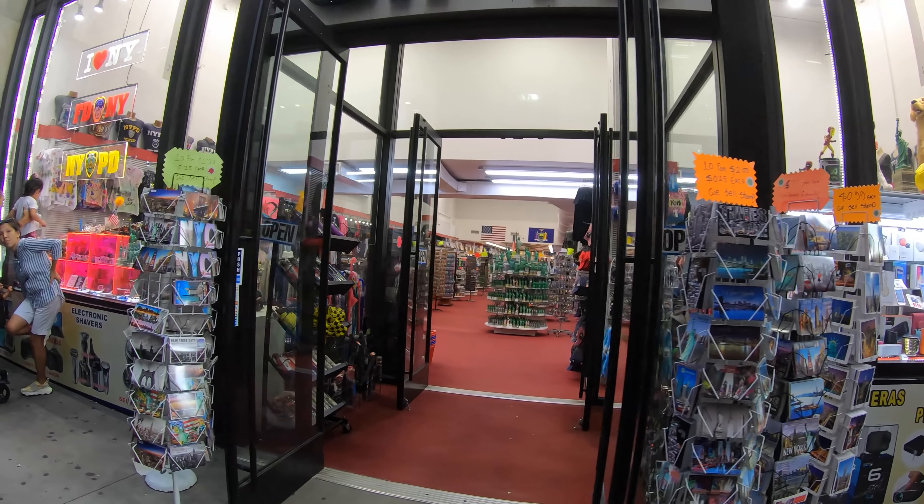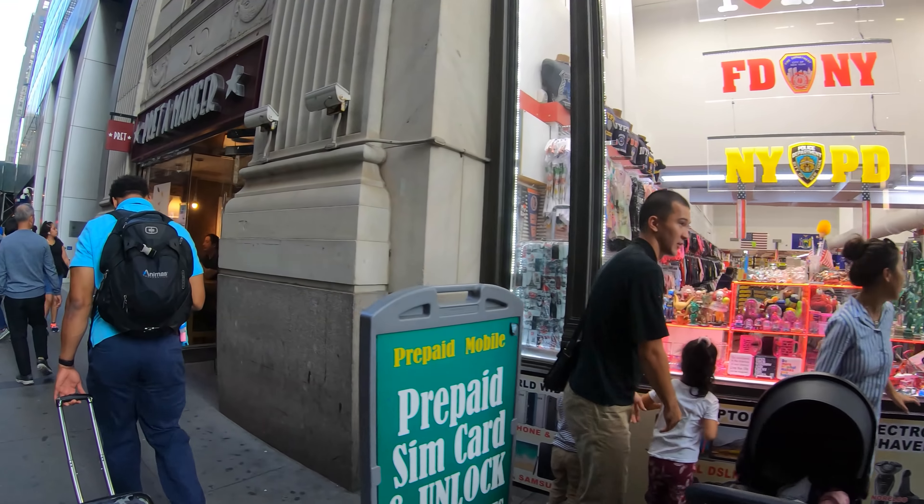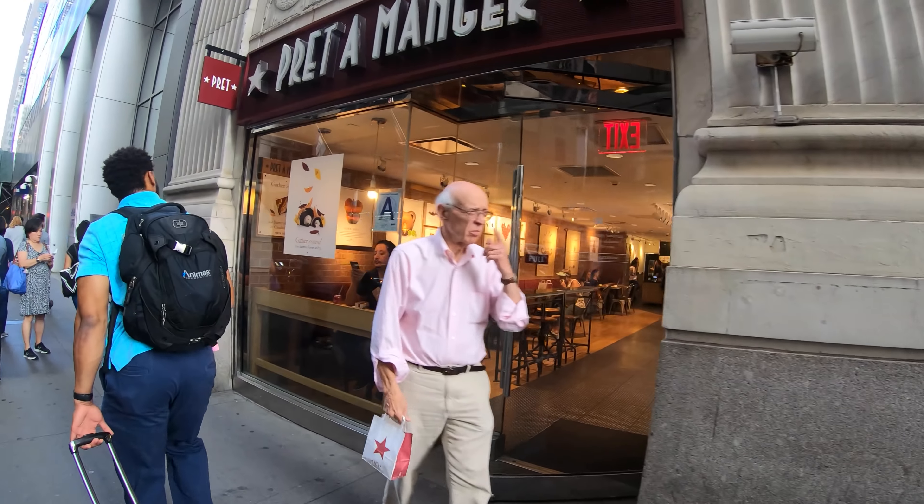Here is a tourist spot. You can get a lot of postcards here and t-shirts. There's a place to eat, the Pret-a-Manger.